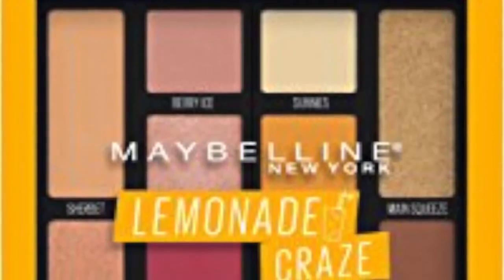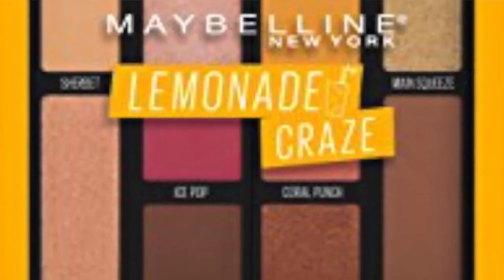Maybelline is coming out with their spring/summer eyeshadow palette called the Lemonade Craze — a warm palette with a pop of yellow. There aren't a lot of dark shades to deepen a look. It feels like they're trying to copy Modern Renaissance a little. When I think lemonade I think yellow, mint green, lime green — not reds or browns. I'm not digging this palette and I'm not going to be buying it.